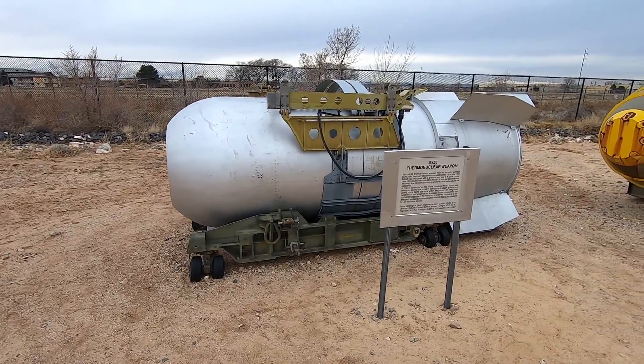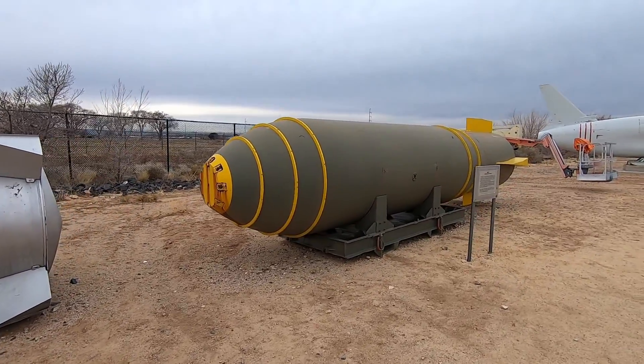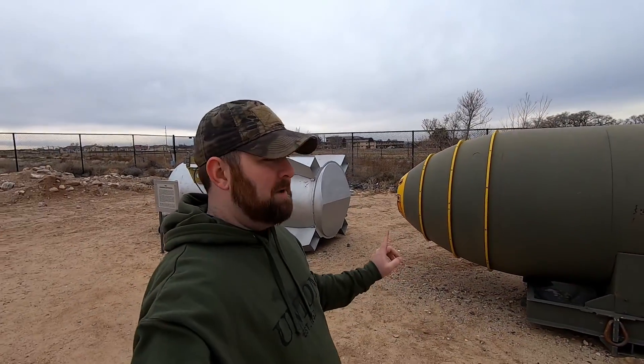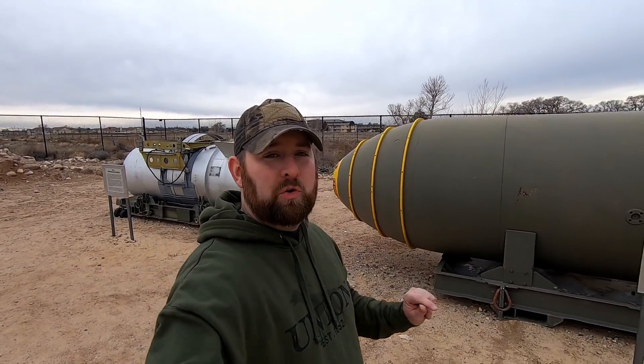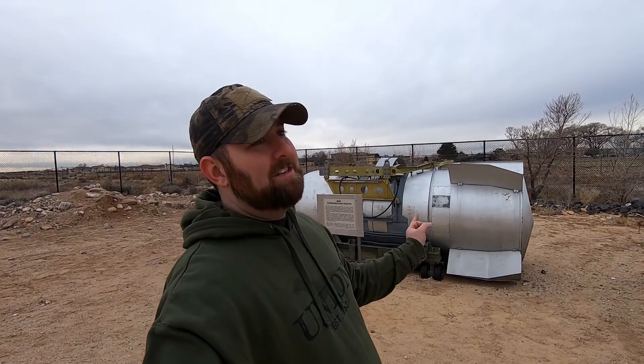Here we have the Mark 53 and the Mark 17. The interesting thing about these is that they're thermonuclear warheads — a little different. Instead of just a fission reaction, they cause a fusion reaction, using a normal atomic bomb fission reaction to trigger the fusion detonation. They were massively bigger — on a completely different scale — in the megaton range. These are some pretty decent replicas.